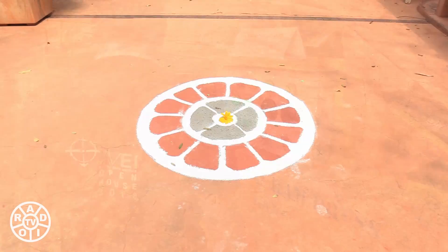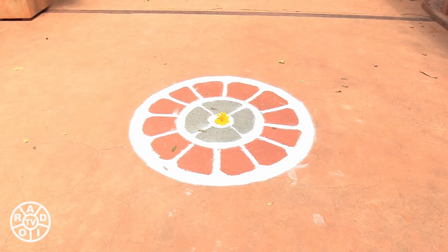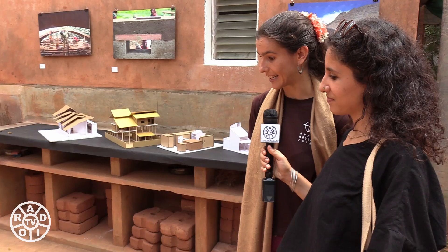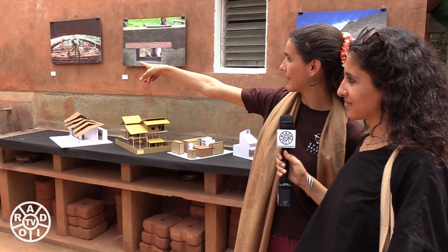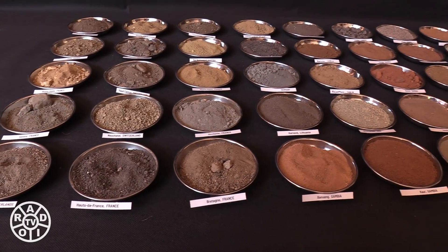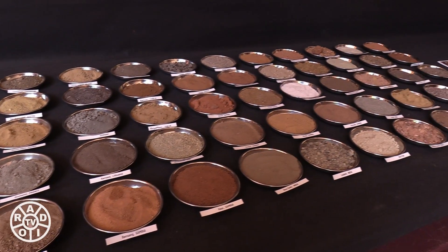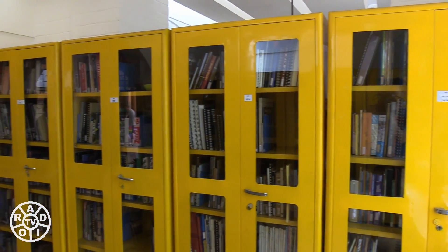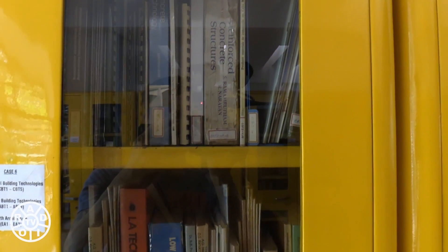These are different soils collected from different countries, showing very diverse and different colors. We can show you over here — there's a whole display, a collection of different soils from different places. You also have a library that's open to the public. We don't lend out, but we allow anyone from the community to come and use our resources in the office.